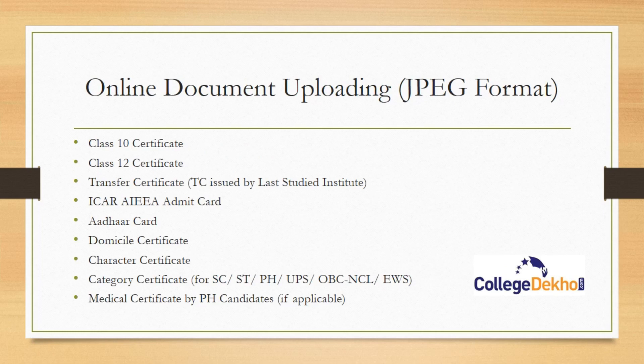For online document uploading, you need to upload all documents in JPEG format: Class 10 certificate, Class 12 certificate, transfer certificate, ICAR admit card, Aadhar card, domicile certificate, character certificate, category certificate if applicable, and medical certificate. Candidates choosing to upgrade their seats in Round 1 need not upload documents now — they can upload once the seat allotment is made in a later round.